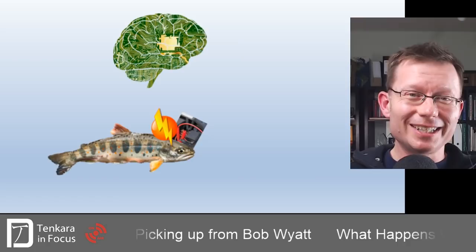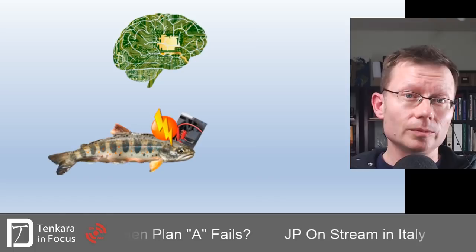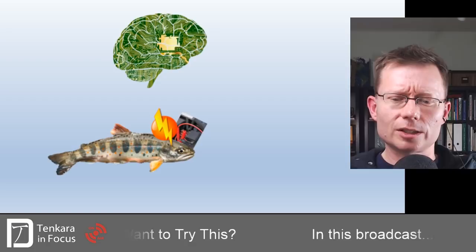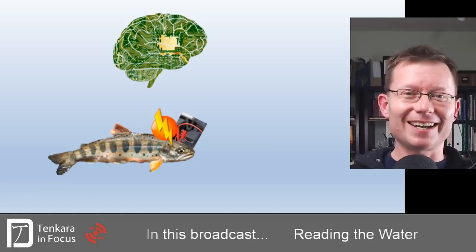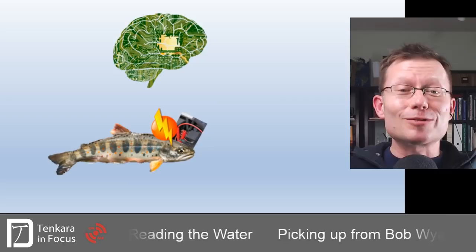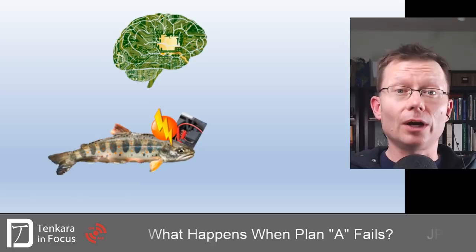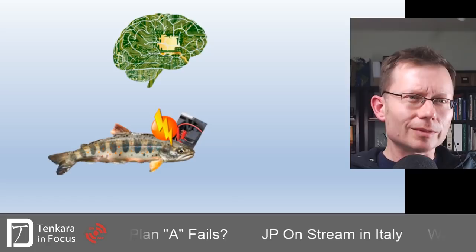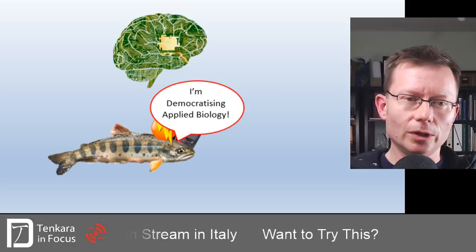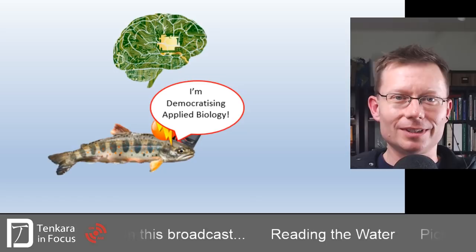The idea is treating this biological system almost like a mini computer and hacking or manipulating it to do something it wasn't designed to do — to convince the fish to treat your artificial fly made of fur, feather, and thread as if it were real prey. That's where the hacking element comes in. The term comes from a movement in the 80s aimed at bringing science out of the hands of professionals and into people's own lives — democratizing applied biology or behavioral ecology. The term captures the idea very simply and quickly.